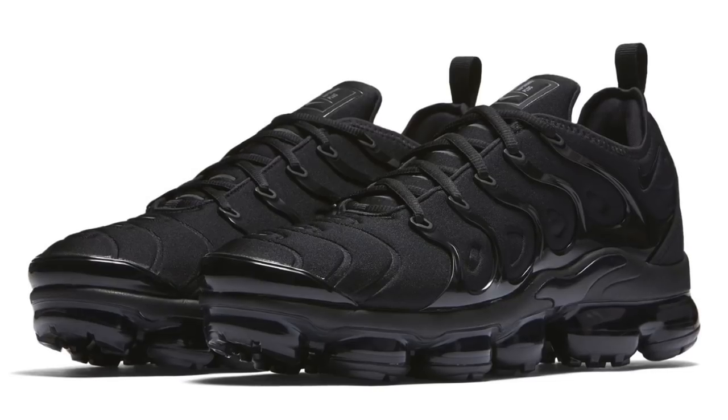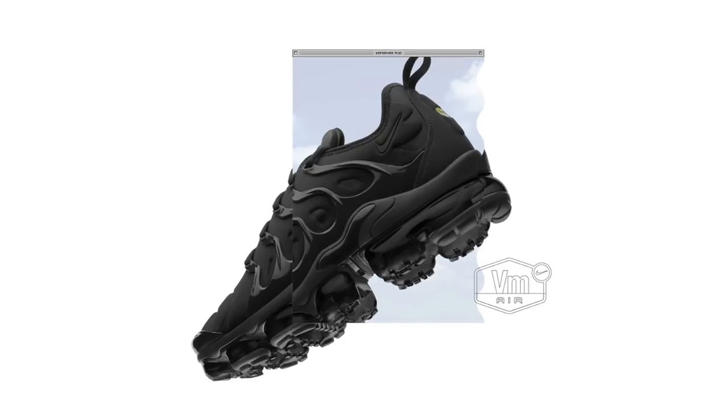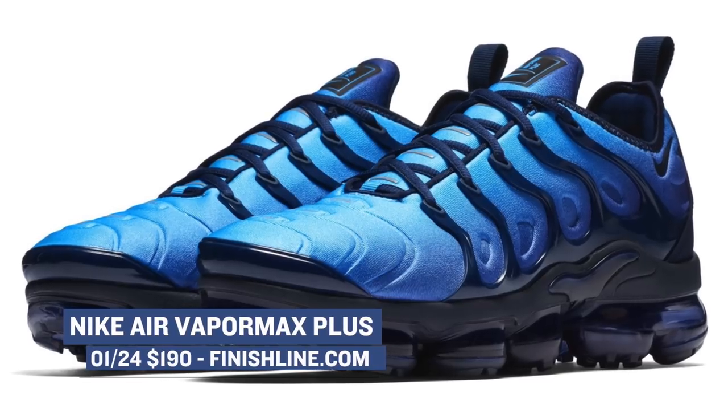The Nike Vapor Max is still one of the hottest shoes you can buy right now, and Finish Line is set to release the Nike Vapor Max Plus. This hybrid version of the shoe combines the Air Max Plus from 1998 with the outsole of the Vapor Max. These are going to be launching in a few colorways, with two of those being available at Finish Line, and those are going to cost you $190.